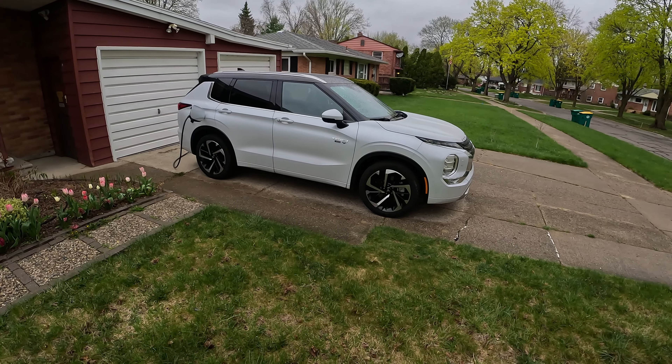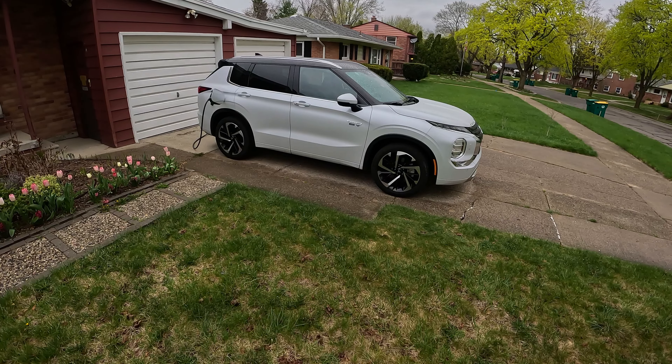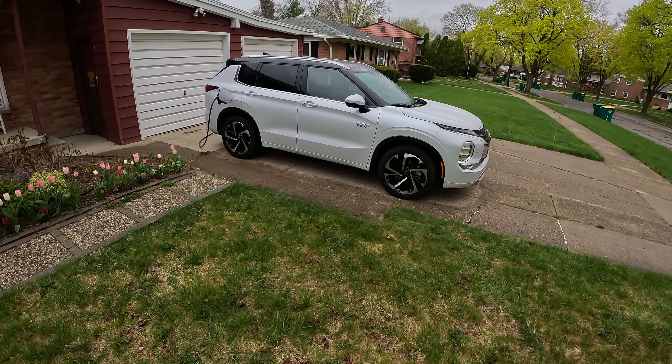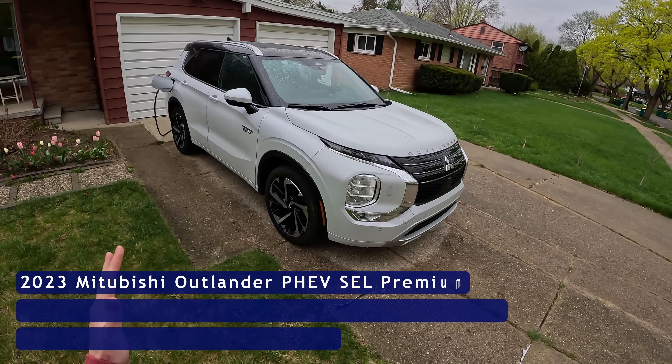Hey everybody, it's Charlie from Daily Motor and today we've got the real world highway fuel economy and range test on the 2023 Mitsubishi Outlander plug-in hybrid. In today's test we're going to head out on the highway, drive until the battery is depleted, and then continue on to get a realistic fuel economy number for this mid-size crossover.